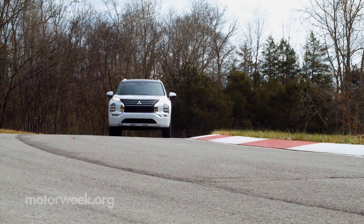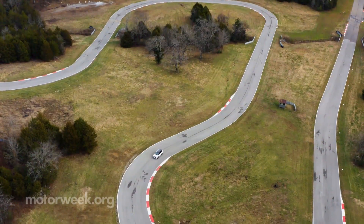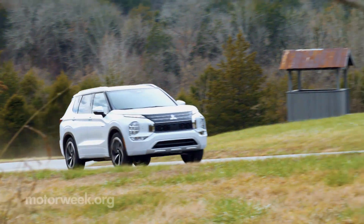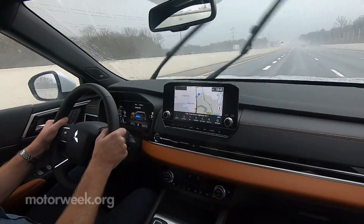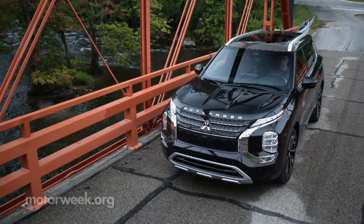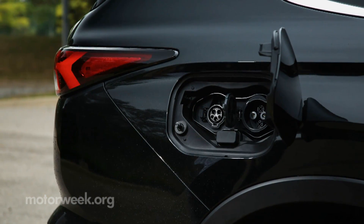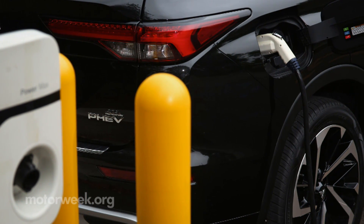That means an electric-only range of 38 miles, 14 more than before. EV and gas engine combined range is 420 miles. There's no one-pedal driving, but the innovative pedal mode serves as the most aggressive regenerative braking setting. We added nearly eight miles of range on a 30-mile stretch of road. For 2023, DC fast charging is also added, available on SEL trims and above — a zero to 80% charge can be done in about 38 minutes.